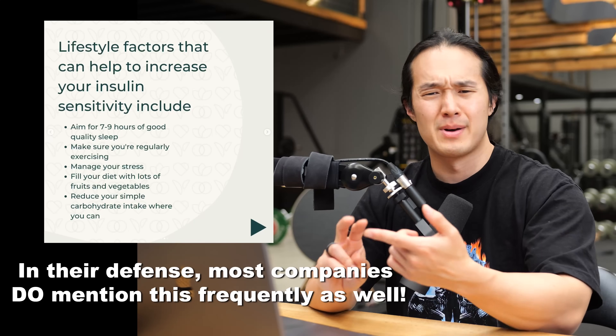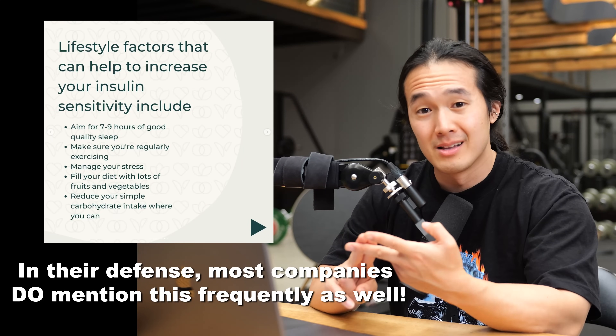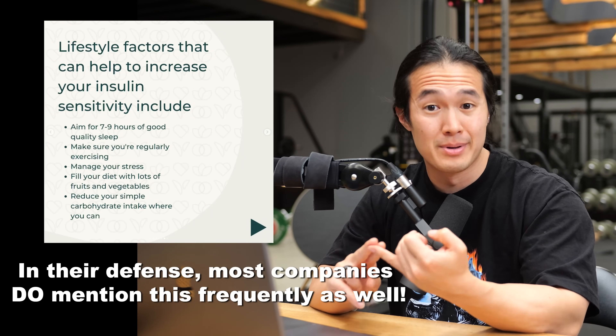Improving your health and body composition should be multifaceted. It's about physical activity, it's about energy balance, it's about managing stress and sleep. In some instances — like for diabetics and maybe women with PCOS — it will include monitoring your blood sugar levels. But for everybody else, it's not necessary. So don't buy into the bullshit science being promoted here. Save your money, save your mental anxiety about worrying about where your blood sugar levels are at after a meal or exercise, and focus on the important stuff.